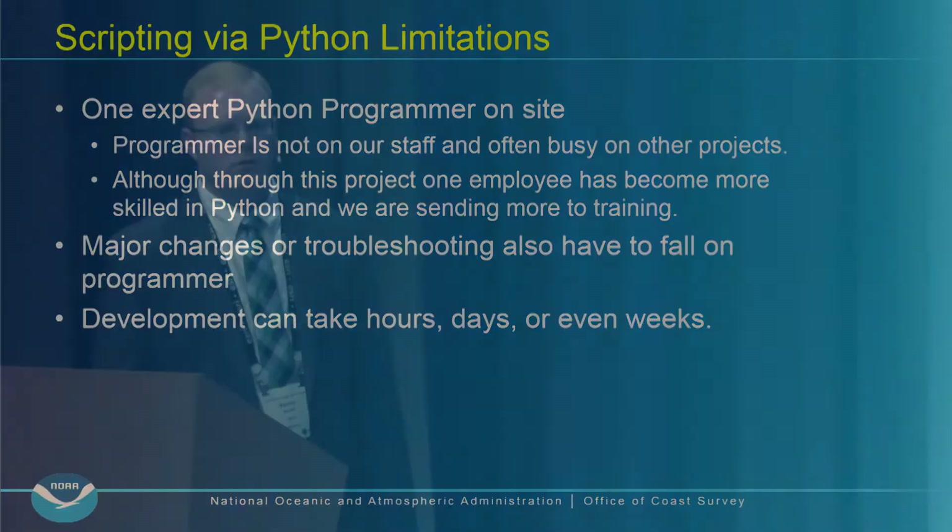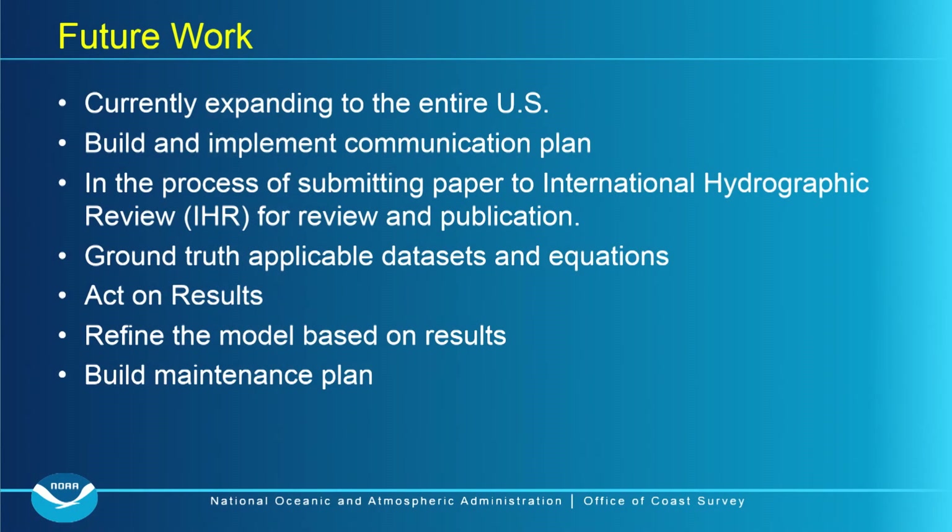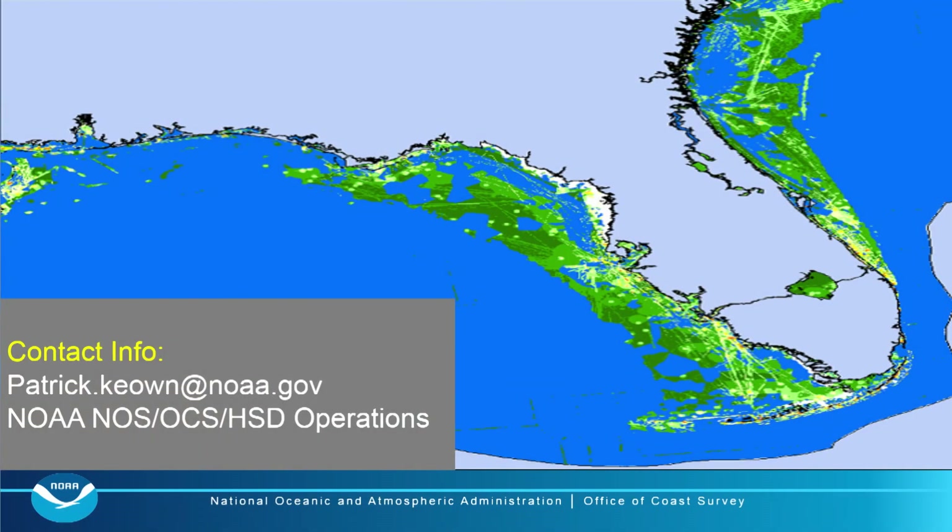For future work: we're currently expanding to the national US model, building and implementing a communication plan — this is something that goes to Congress regarding how we make survey prioritization decisions. We're also submitting a paper to the IHR, planning to ground truth many datasets especially the changeability model, and building a maintenance plan so we don't just complete this first iteration and abandon it.